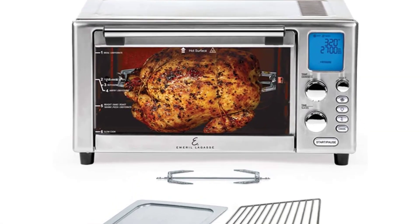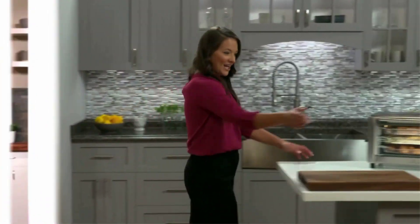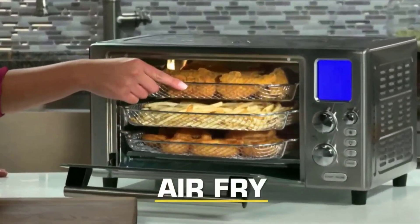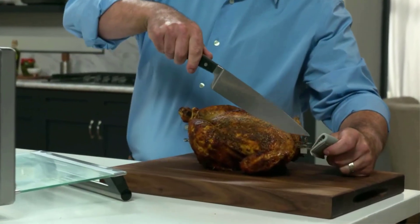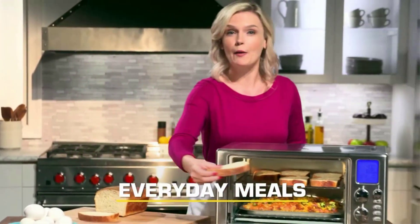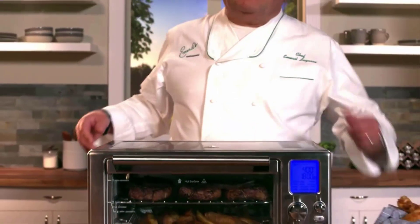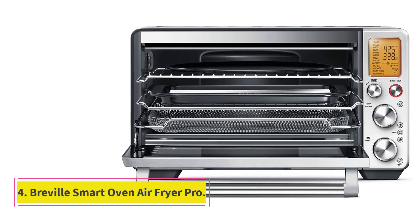There are 12 preset cooking functions — more than most air fryers — so you can choose how you want to cook your meal. Other notable features include an interior light, LCD digital display, and a memory feature that remembers your last preset and temperature so you can repeat the cooking process without fiddling with controls. It comes with a cookbook, rotisserie spit, drip tray, pizza rack, baking pan, and crisper tray. Our tester noted it was powerful but loud and difficult to clean.